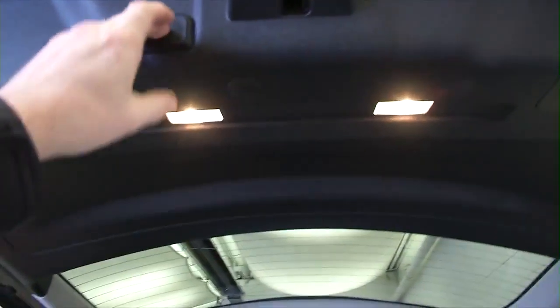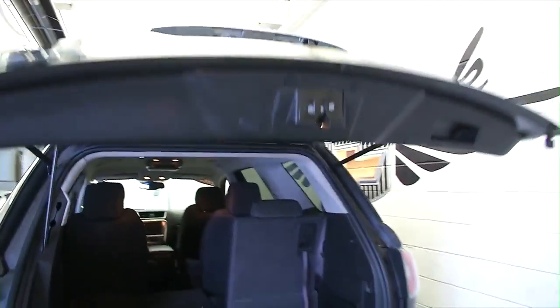We'll close up the back end. In this video walk around, we're really just going to start from the back of the vehicle and work our way to the front.